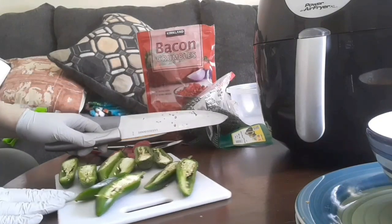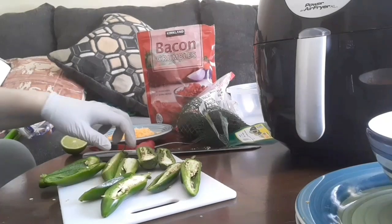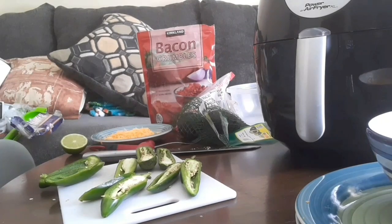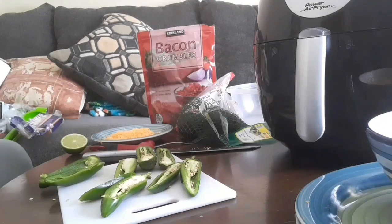One thing that's important to note about cutting and de-seeding jalapeños is that you'll want to wear gloves, because they will make your hands burn and it is not fun — I know from experience. A tip I have if your hands are burning from jalapeños is to rub yellow mustard all over your hands, and that seems to take some of the fire out.